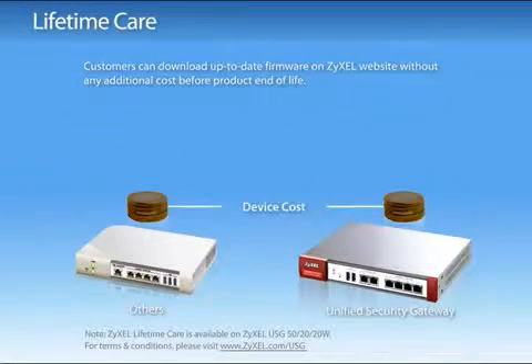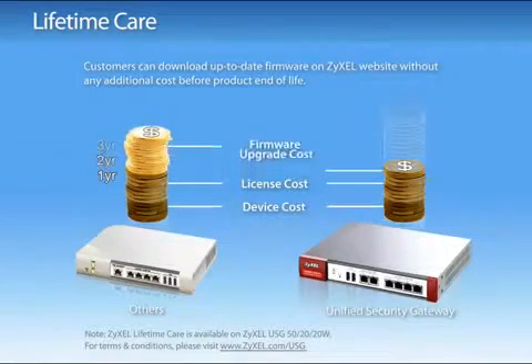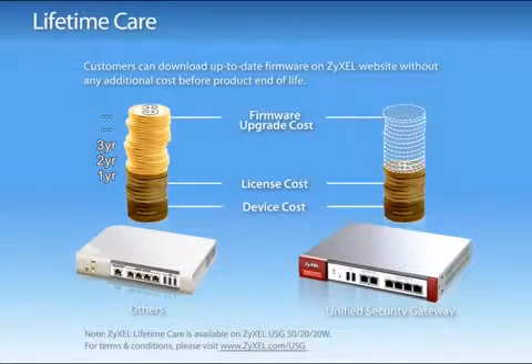ZyWall USG 50, 20 and 20W — Lifetime Care. As network threats increase, small businesses need continuous up-to-date protection to prevent damage from network attacks. ZyWall USG 50, 20 and 20W provides up-to-date protection while saving your software upgrade cost before product end of life.